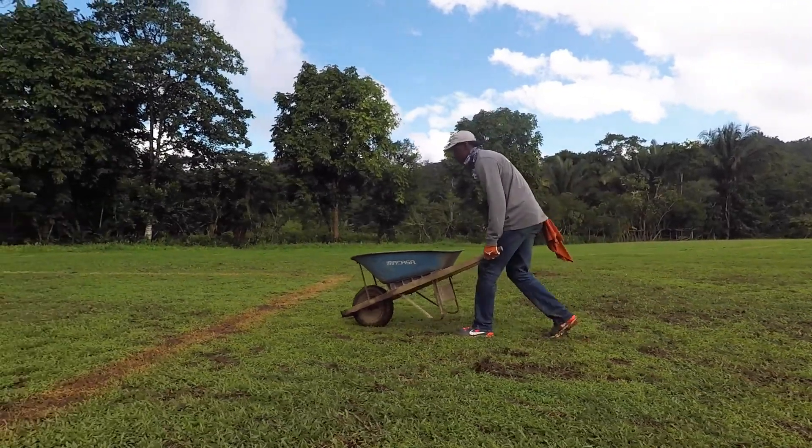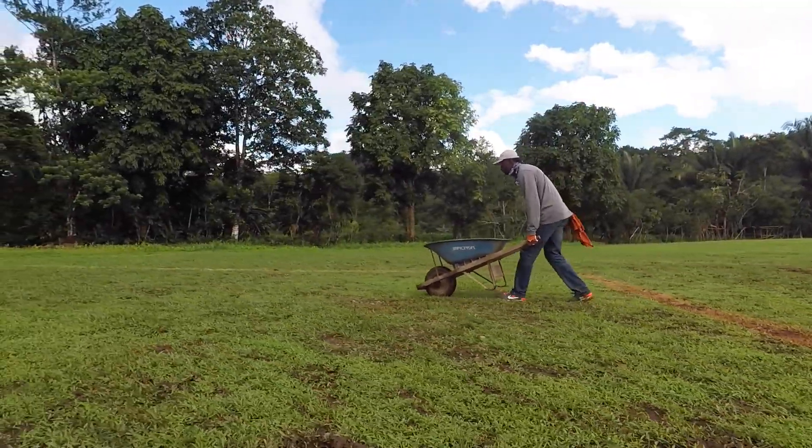I honestly think I moved at least about 2,000 pounds worth of cement bags across that field. That takes a toll on your body, but I'm so glad to help that community. I was just happy when we finished it.